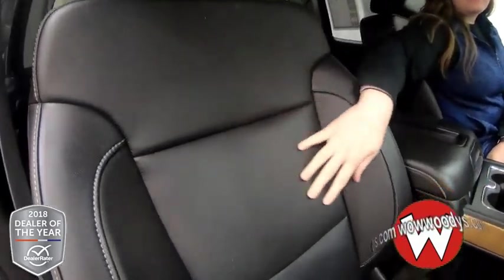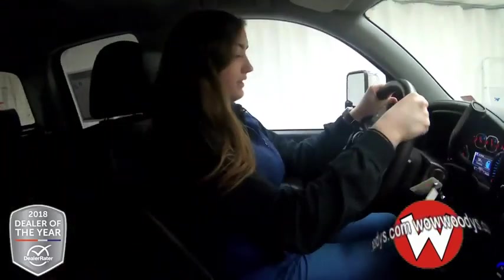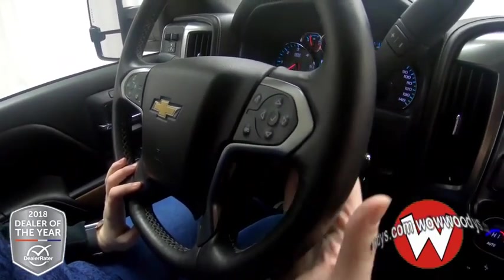Looking at these front seats, you have these black leather seats. They are heated and ventilated, so super comfortable, power adjustable, and your driver's side has memory settings. Now looking at your steering wheel, it is leather-wrapped and heated. You have your heated button right there next to your cruise controls, and then you have your cursor controls, Bluetooth streaming, and your media controls are on the back.